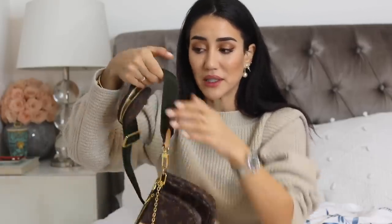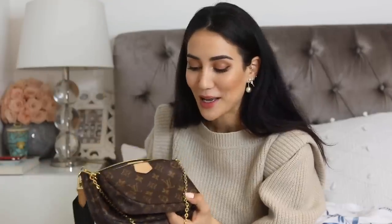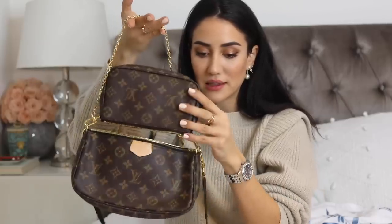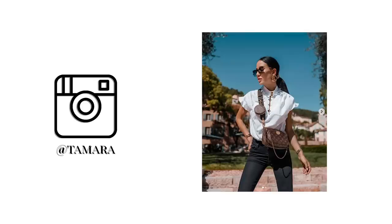The Multi Pochette Accessoires — if I had to choose just one bag from Louis Vuitton, this would be the one. You either are absolutely obsessed with it or you just don't get it. I'm so obsessed that if I lost it today, I'd try to buy it tomorrow. You get three bags in one because you can separate these little pochettes. I never ever travel without this bag.